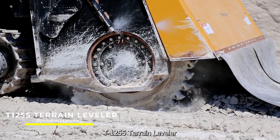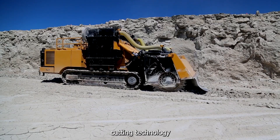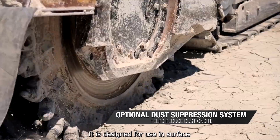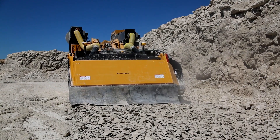T1255 Terrain Leveler — a surface excavation machine that uses precision cutting technology to cut through rock, concrete, and other tough materials. It is designed for use in surface mining, quarrying, civil works, and road construction applications.